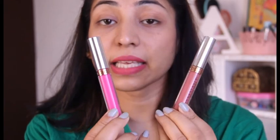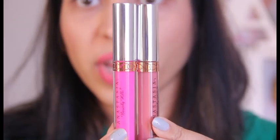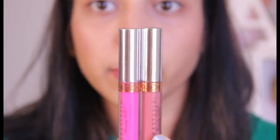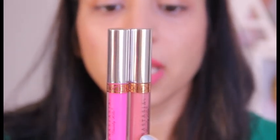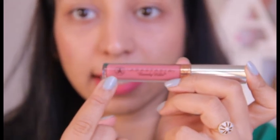Now I have two Anastasia Beverly Hills lipsticks — one fake, one real — and we'll see the differences. I bought the fake one from Instagram, which is full of sellers selling copies of makeup products. When I compare both lipsticks in size, they look exactly similar — you cannot find a difference because both are the same size.